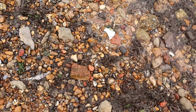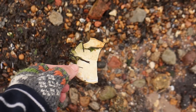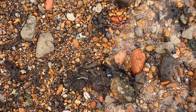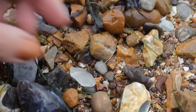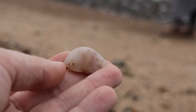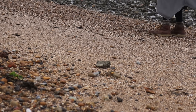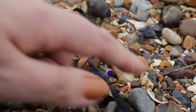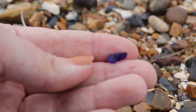Oh, what's that? Is it a bit of plastic? Yes. Oh well, we'll take that off the beach. Pretty blue piece of slag. Oh, that's a nice sight. Tiny wedge of blue — I'll be taking that one.